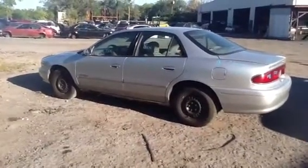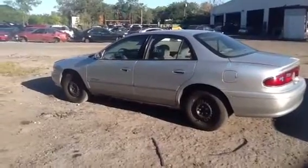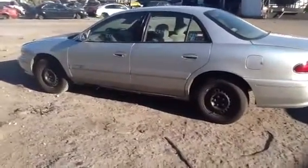This is Anthony with ACS Auto Parts. We are here with a 2002 Buick Century, stock number 12K14. I'm going to walk around this vehicle and show you the car parts.